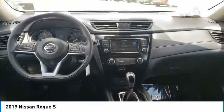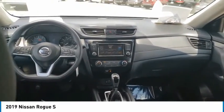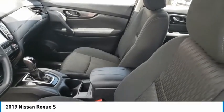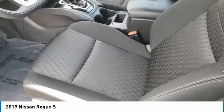This vehicle has less than 40,000 miles. Here are some of this vehicle's great options: tire pressure monitor, blind spot monitor, all-wheel drive, rear spoiler, brake assist, traction control, stability control.